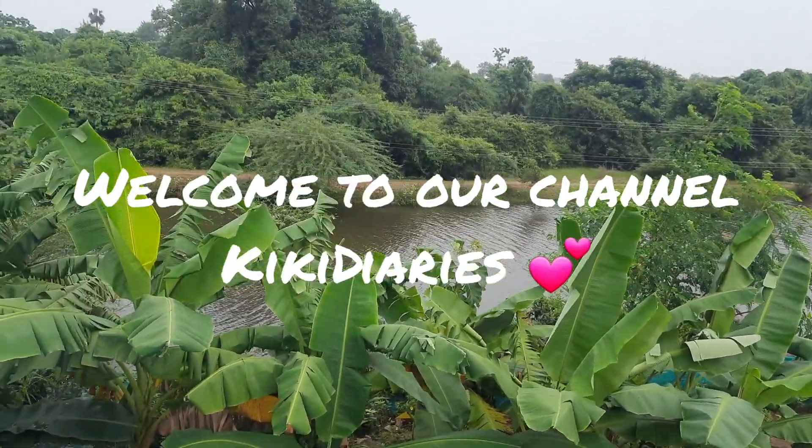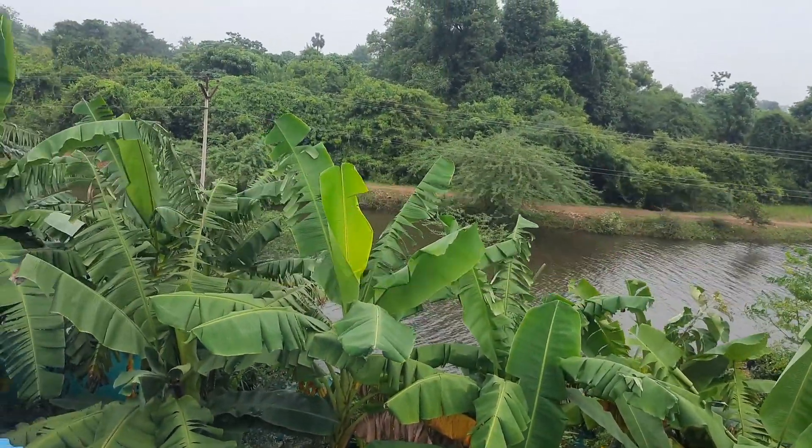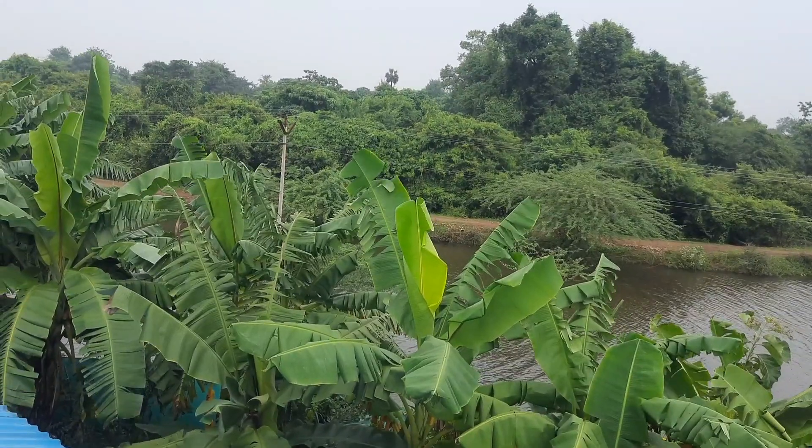Hi friends! Welcome to channel Kiki Daddies! We are going to see our garden tour.